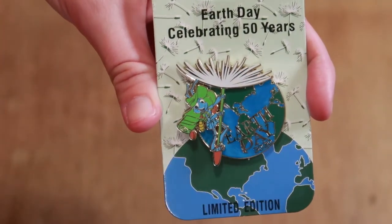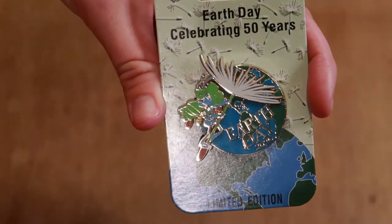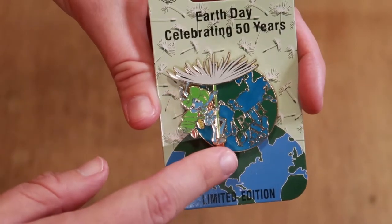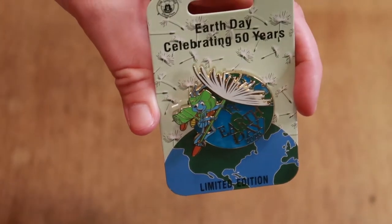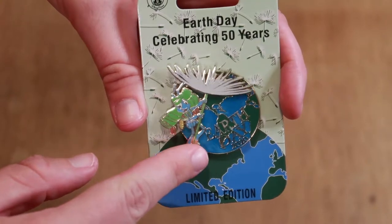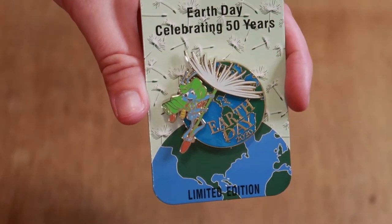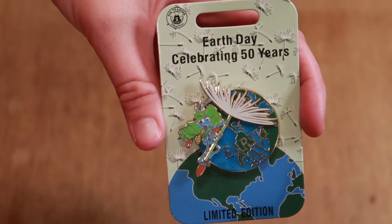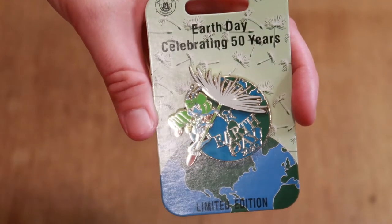Now it's my turn. I bought a bunch of pins — surprise, surprise. The first one I got, I'm super excited about. This is the Earth Day 2020 Celebrating 50 Years Limited Edition pin starring Mr. Flick from A Bug's Life. Really, really cool pin. It does move, which is interesting — I'm usually not super crazy about pins that articulate and move because a lot of times it doesn't work super well. But this one's cool. It just kind of rotates back and forth. Flick is on his little dandelion fluff when he's leaving the island to go find his heroes to fight off the grasshoppers. It's a cool little Earth Day pin.